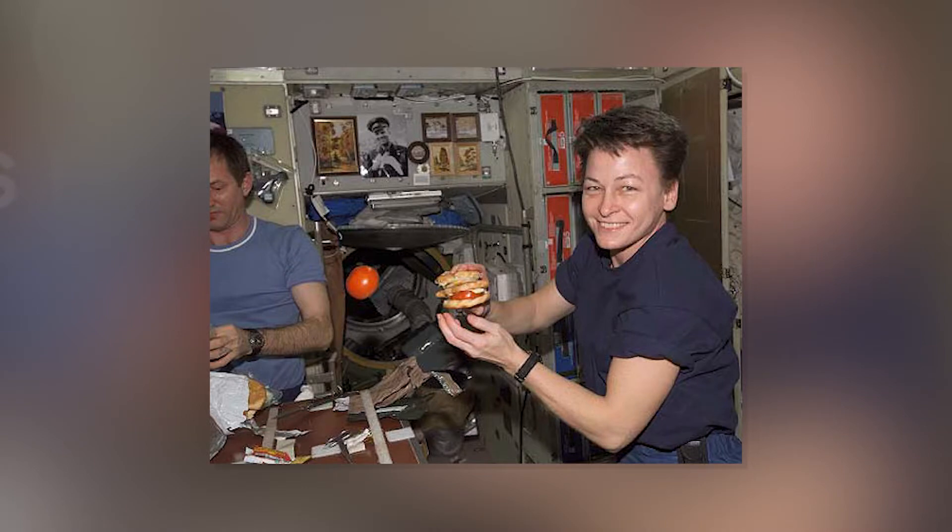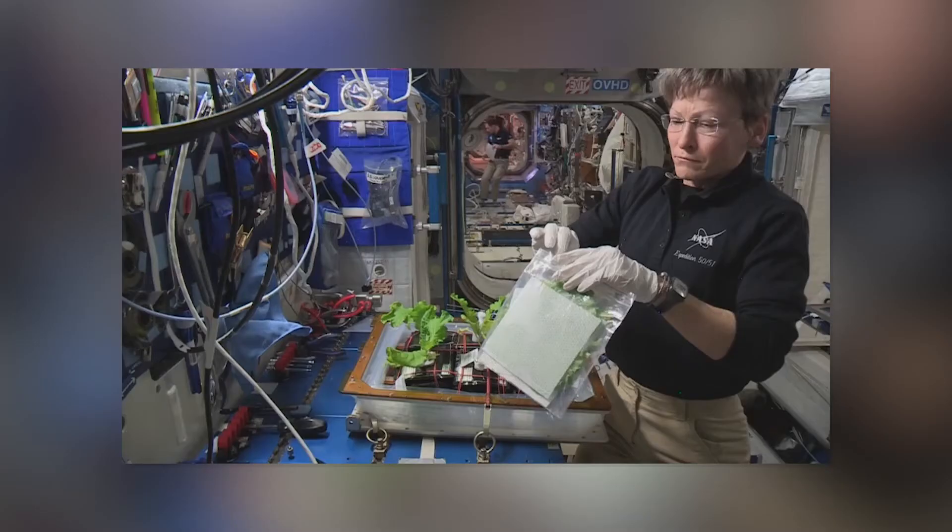About half of the food on board the space station is dehydrated, which means they take all the water out and it's preserved so it lasts for a long period of time. And you might think that's not going to make my vegetables taste any better — it doesn't. It makes them pretty mushy. But it works great for mac and cheese and oatmeal, things like that.